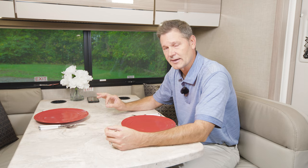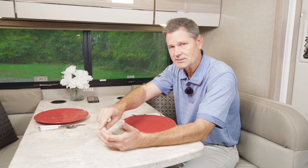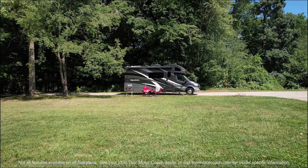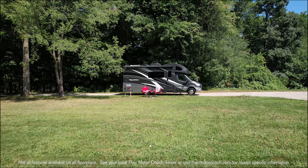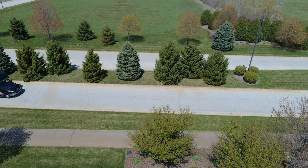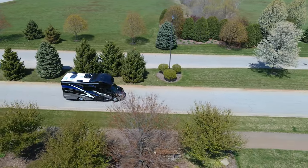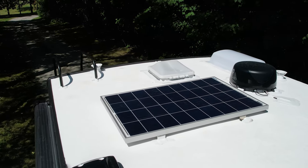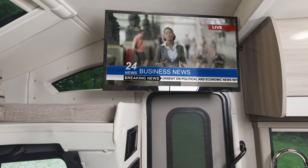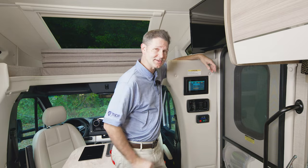That's a look at the floor plans. Across the lineup, there are some standard features and some options. The electric stabilizers are standard, but you can option in one-touch leveling jacks. A propane generator comes standard, but you can option in a diesel generator. As for standard features across the lineup, you get 100 watts of solar charging, a 1,000-watt inverter for TVs and select outlets, and the all-in-one Rapid Camp control center.